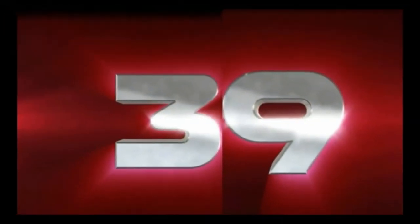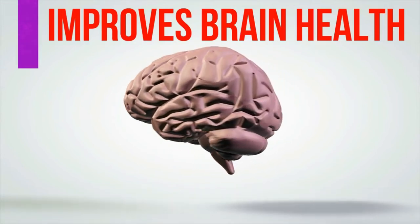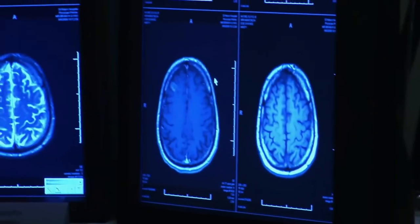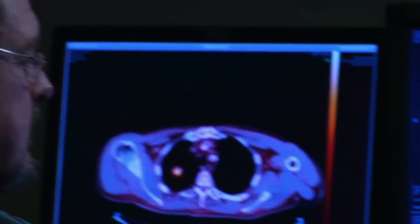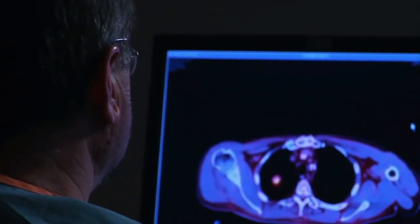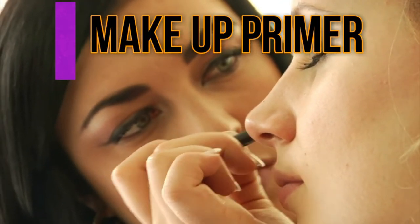Number thirty-nine, aloe vera can improve brain health. In one study, individuals given diets including aloe vera performed better on tasks of memory recall and recognition, and more importantly reported reduced instances of tension or low mood. These effects could be attributed to the saccharides in aloe vera. Number forty, aloe vera can be used as a makeup primer. Rubbing a little gel over your face will even out your complexion before adding makeup.